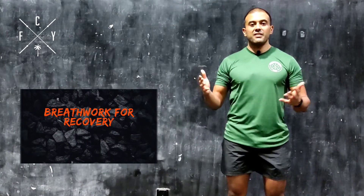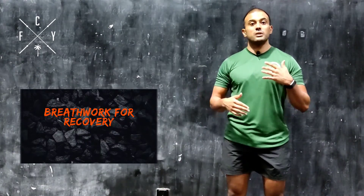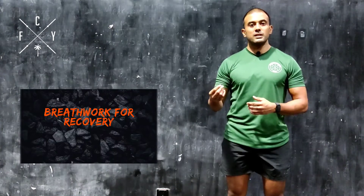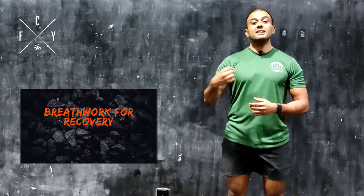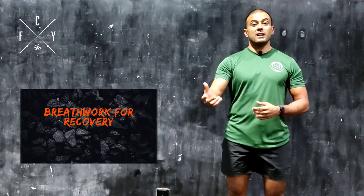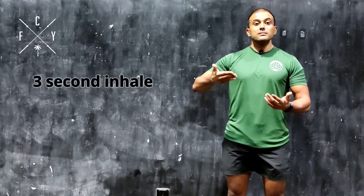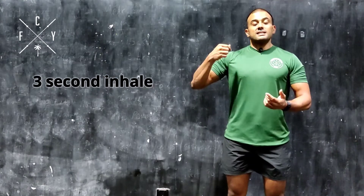There are many different variations and protocols you can implement. But a very simple one I can recommend is doing an exhale for double the amount relative to your inhale. For example, it could be three seconds in and six seconds out.